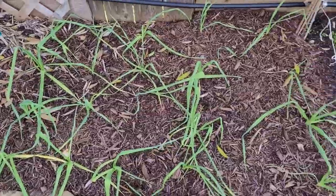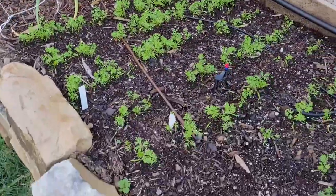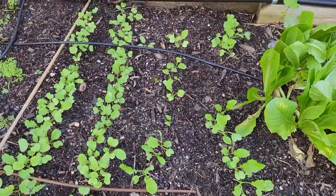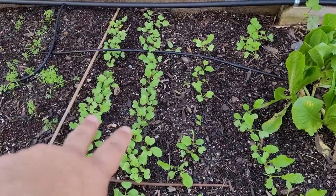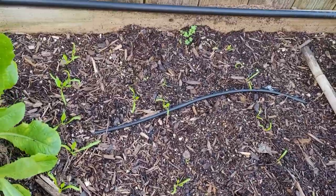All the garlic here is still doing good. All these carrots are finally starting to come up and put heads on. And then these are more radishes that are just doing great — white daikons, crimson giants.